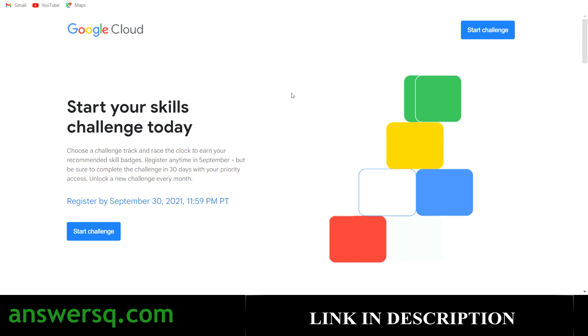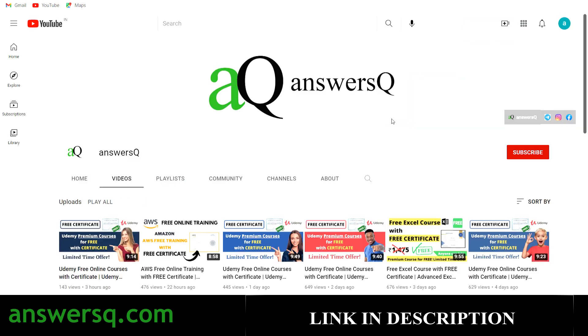I hope you find this useful. If you want to get more updates about free online courses, job offers, internships, workshops, and other online events like this, subscribe to AnsysQ and press the bell icon so you get a notification whenever I upload a video. Do not forget to join our Telegram channel and follow us on Instagram and Facebook — I'll give you all the links in the description.